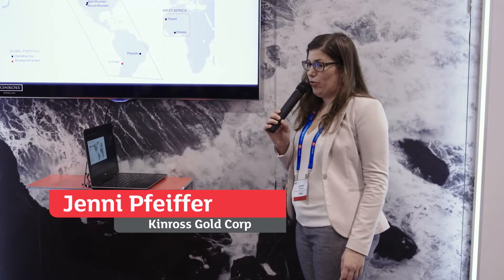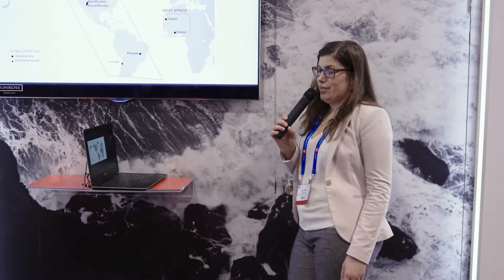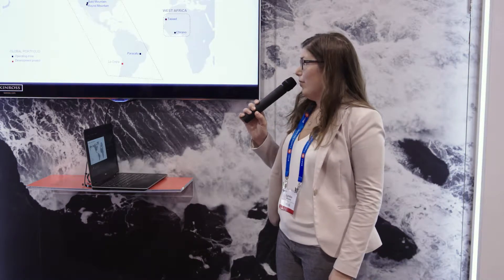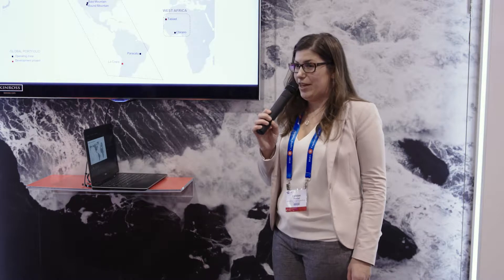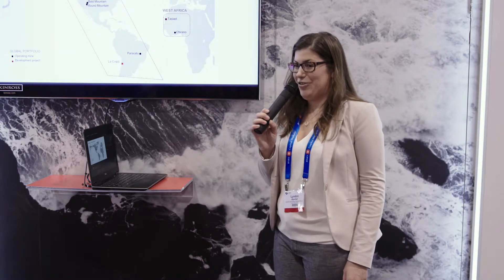I work for Kinross Technical Services based out of Toronto — a group of geologists, metallurgists, and engineers. Our role is to support the operations, provide expertise in our areas, and help with special projects. A lot of our work is working directly with the sites. Although we're based out of Toronto, we all travel to all the different operations.